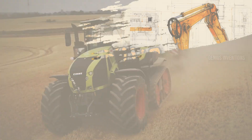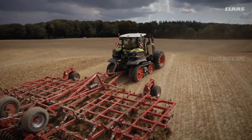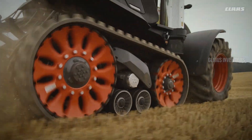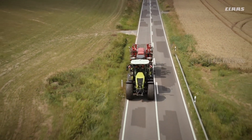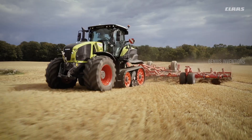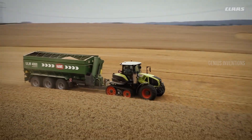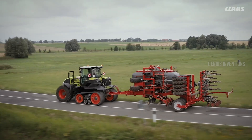When fields turn into mud pits and hills become mountains, the Claas Axion 900 Terra Track roars to life. Its hefty engine, boasting up to 445 horsepower, conquers tough terrain with ease. What truly sets it apart is the Terra Track track system — imagine this beast gliding over mud, minimizing soil compaction and leaving gentle footprints in its wake. The Axion 900 Terra Track: where raw power meets gentle touch.